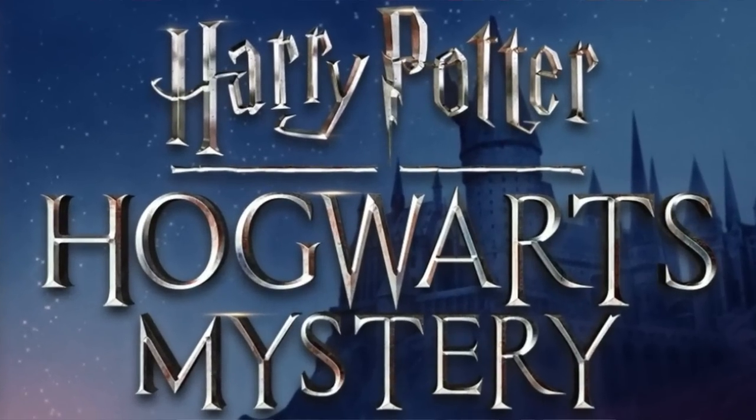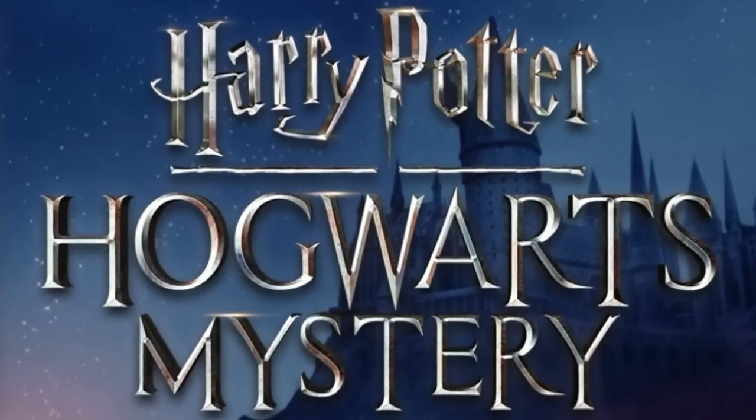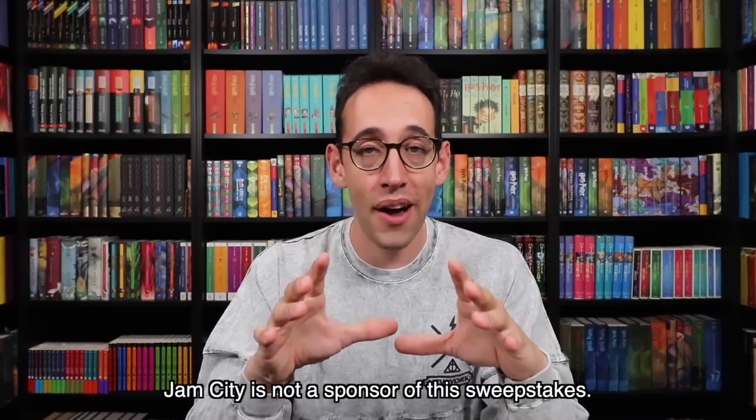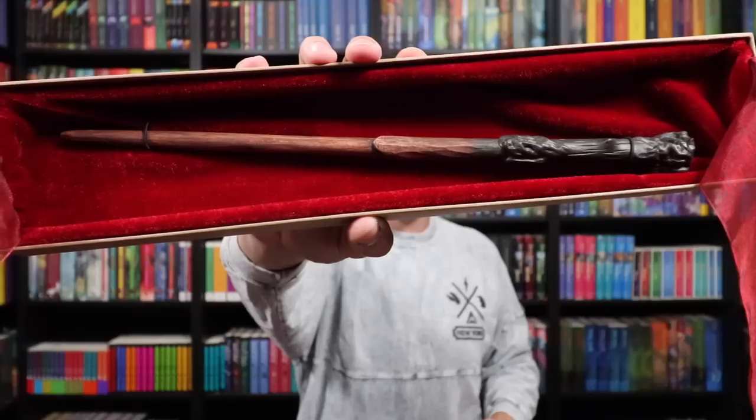You can download Harry Potter Hogwarts Mystery for free using the link below on your mobile device or tablet. I'm also holding my own sweepstakes, where I will be giving away one of the Harry Potter New York official wood wands. So stay tuned to find out how you can win. We're also going to be taking a look at the three different wands you can win in this video, because they're part of the haul.